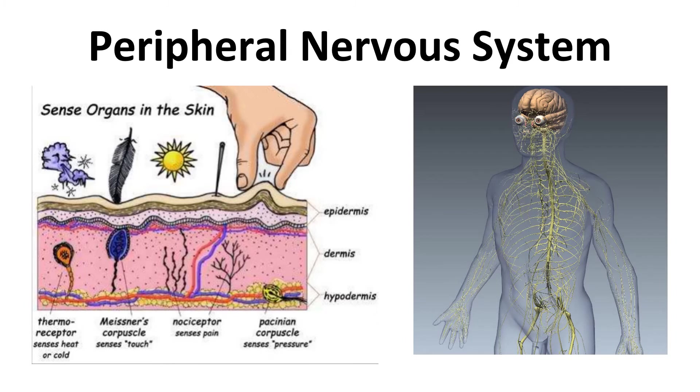The peripheral nervous system, which is made up of the nerves that run through your body, relays information to the central nervous system. They are receivers and communicators. Your skin has lots of nerves in it — it can sense pain, touch, and temperature. Those senses come from your nerves. What you interpret that information as comes from your brain.